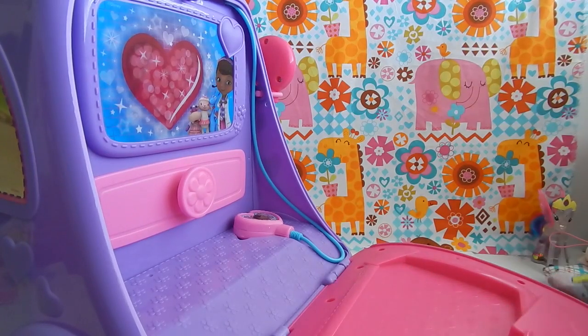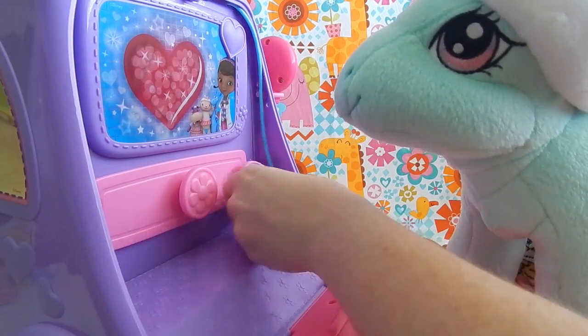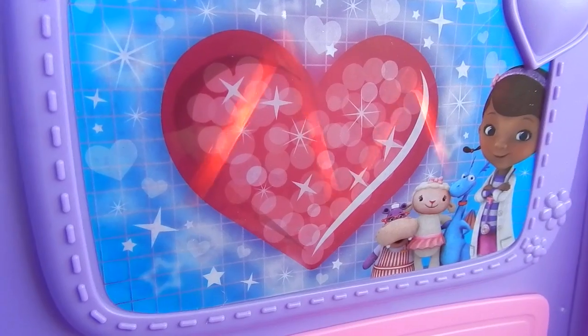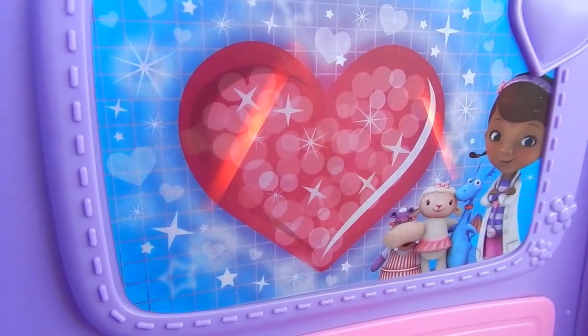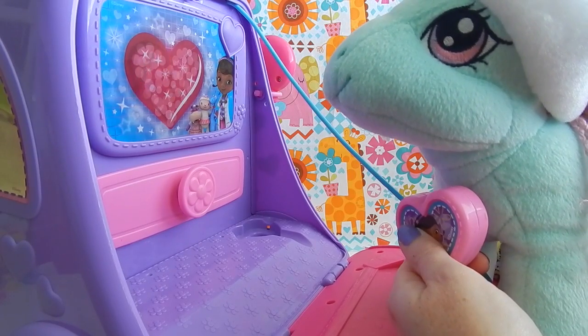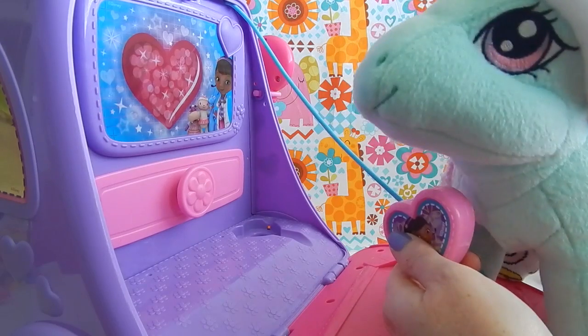Well, Minty, let's get you up here on the table and test out to see how your heart is doing. We're just going to hold up this little monitor to your chest. That's a great-sounding heartbeat. Well, your heart's looking very healthy, Minty. Looks like you have nothing wrong with your heart.